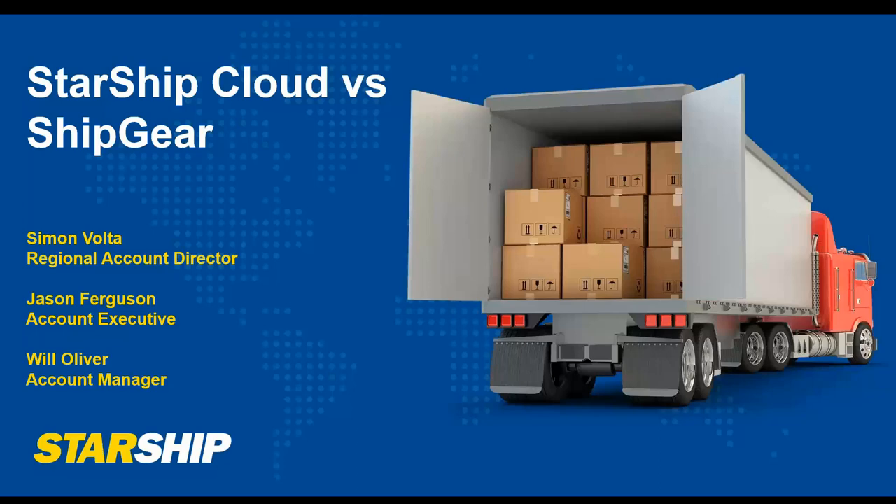We're going to go through a short presentation, talk a little bit about Starship and the main features, and then do a quick demonstration of the Starship solution so you can see it in action with QuickBooks. Then we'll open it up to some questions at the end.